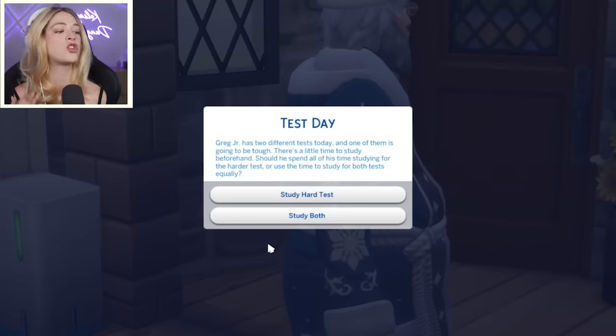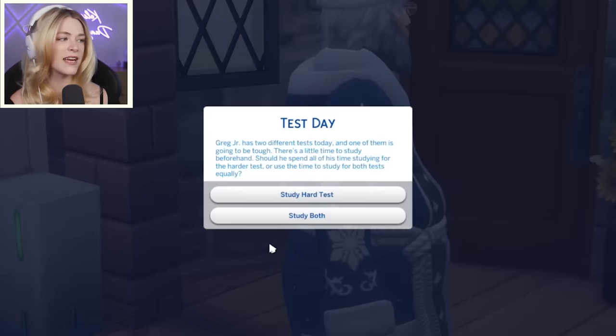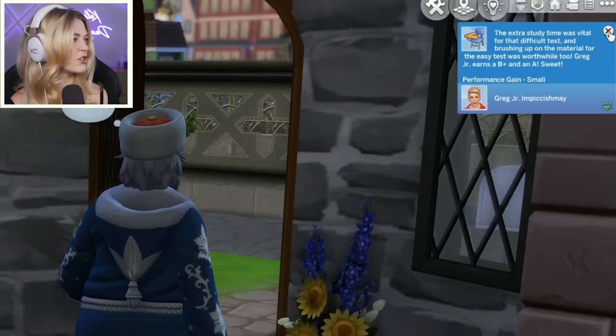Greg Jr. has two different tests today and one of them is going to be tough. There's a little time to study beforehand. Should he spend all his time studying for the harder test or study for both equally? I think he would try to do both. That extra study time was vital for the difficult test and brushing up for the easy test was worthwhile too. Greg earns a B plus and an A.